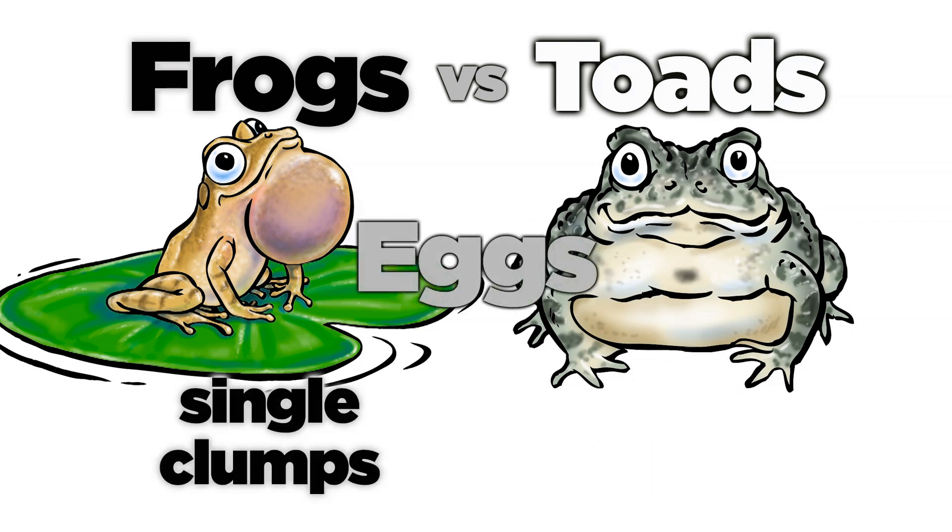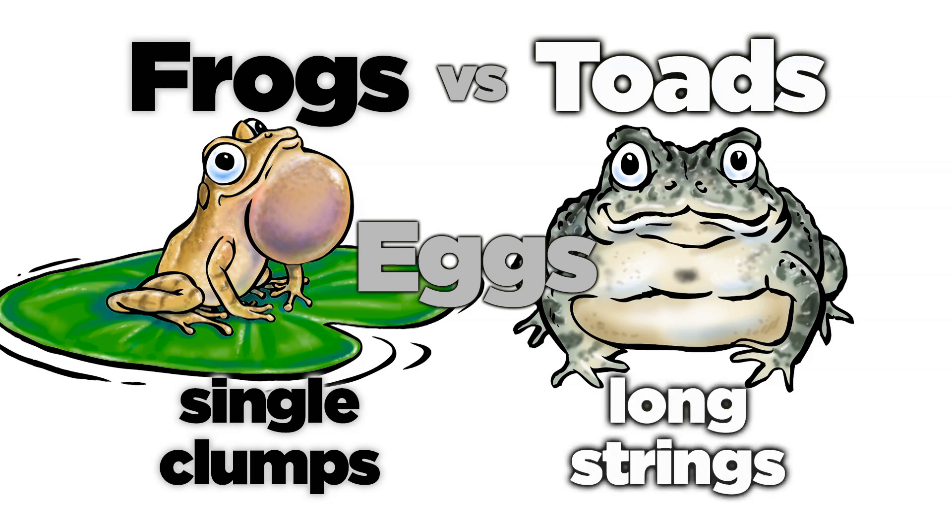Frogs' eggs are laid singly, in small clumps or large masses, while toads typically lay eggs in long, parallel strings.